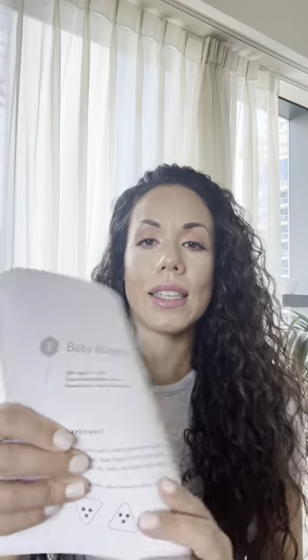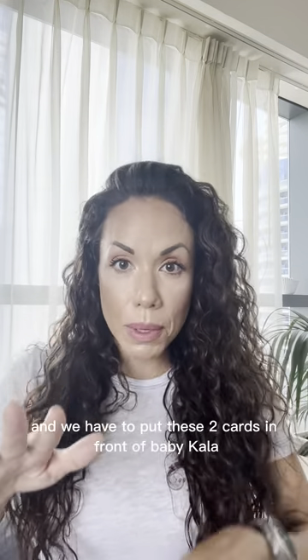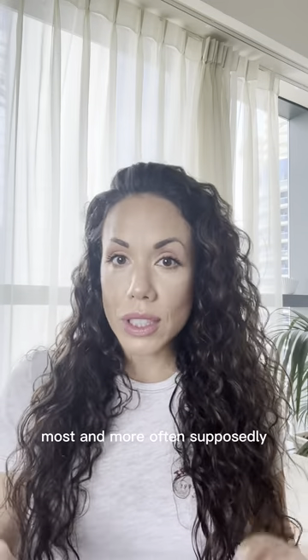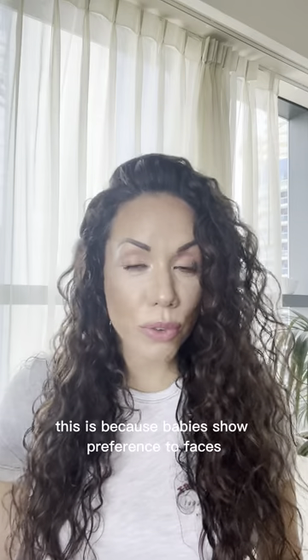One like this — figure A — and the other one is figure B. We have to put these two cards in front of baby Cala and see where she stares more often. Supposedly, she has to look more at the one with the faces, because babies show a preference for faces.